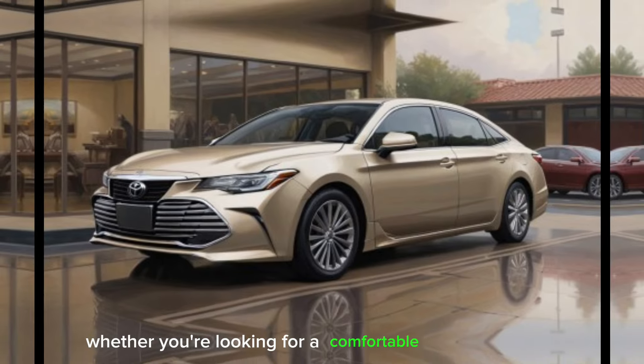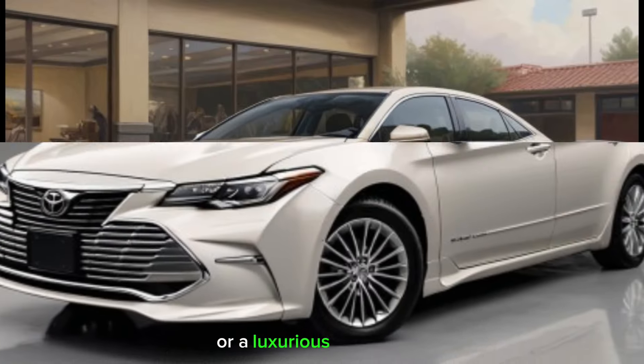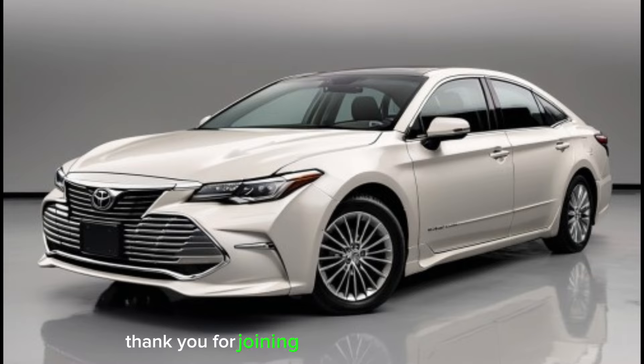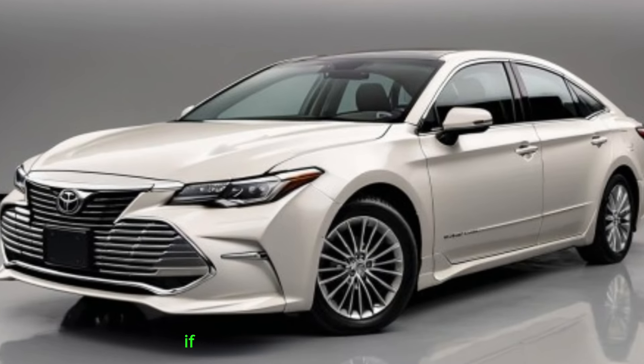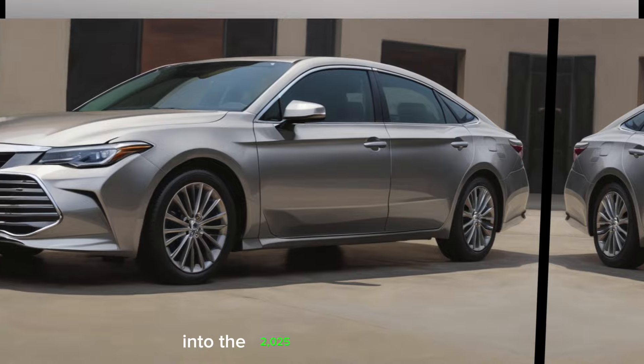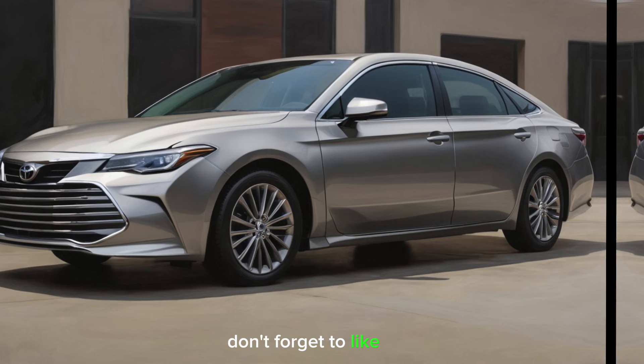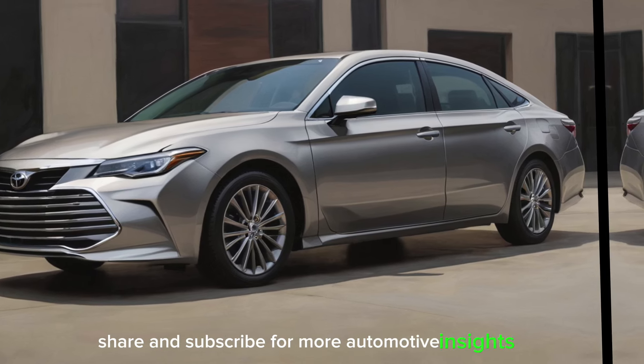Whether you're looking for a comfortable daily driver or a luxurious cruiser, the Avalon is sure to exceed expectations. Thank you for joining us at Auto Analyzers. If you enjoyed this deep dive into the 2025 Toyota Avalon, don't forget to like, share, and subscribe for more automotive insights.